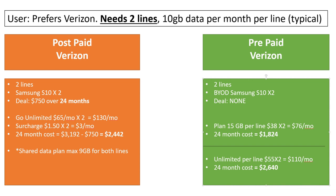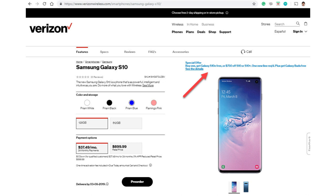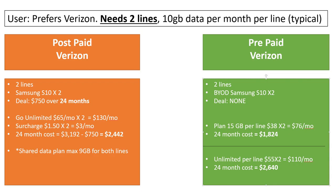For Verizon postpaid with 10 gigs of data per month, the cheapest plan is the Go Unlimited at $65 per month. Times two lines gives $130 per month. Postpaid also has a surcharge of around $1.50 per line, so $3 per month — there's no surcharge for prepaid. Adding up Go Unlimited plus the surcharge for 24 months gives roughly $3,200. But they have a deal on the Samsung S10: buy one, get $750 in service credit, essentially buy one get one free.